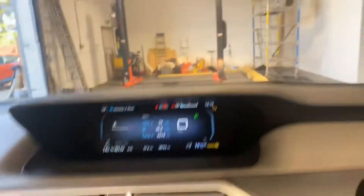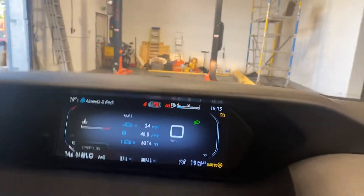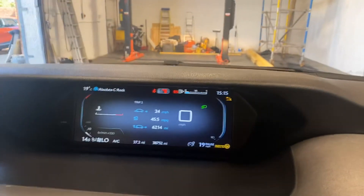It's done 38,000 miles. There are no warning lights, as you can see. Just a very, very nice car, this. With the extended glass window as well — you can see it comes back quite far.